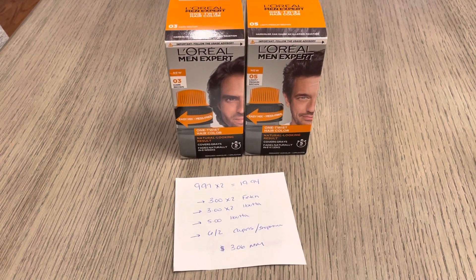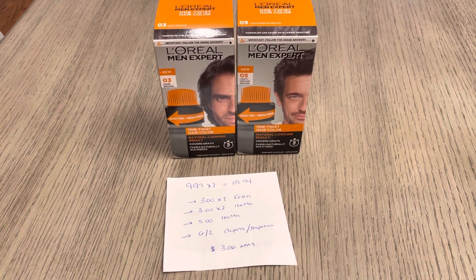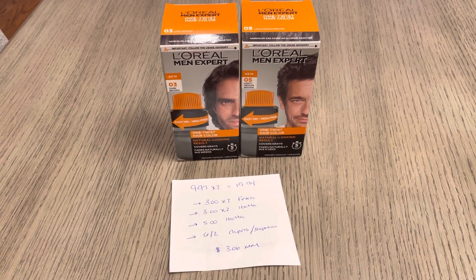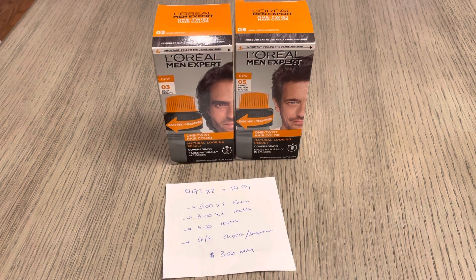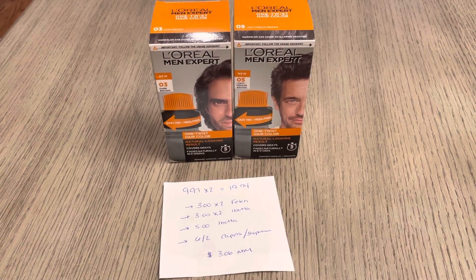In the video I showed the purchase of just one of these hair colors. If you have the same rebates that I have, purchasing two actually ends up being a bigger moneymaker. They're $9.97 each, so two of them would be $19.94.